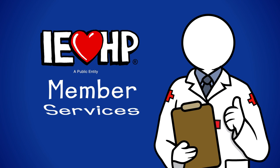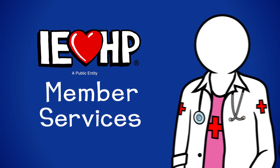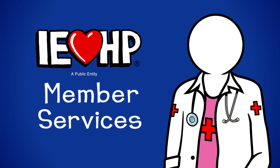You can even call IEHP member services. Plus, if you ever want to change to a new doctor, one of our friendly representatives can help you.